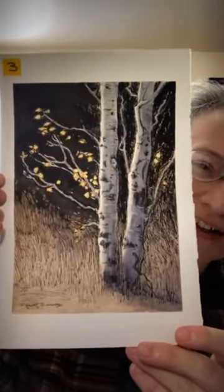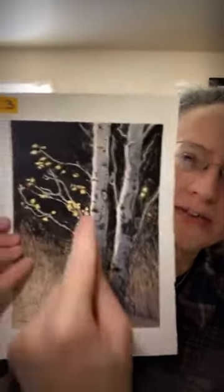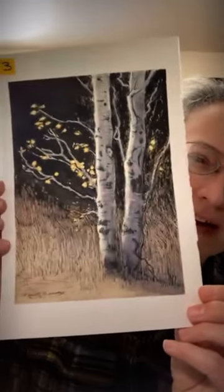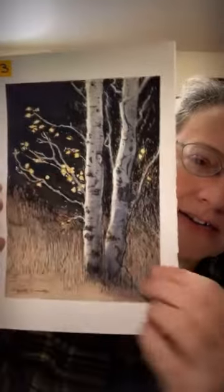Number one has already sold — it was just that popular — so it's heading out to a collector here in Fort Collins. Number two and number three are still available. This is another India ink piece with watercolor. India ink is awesome — I'm usually a pure watercolorist, but with ink you get these really intense, very permanent blacks.